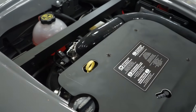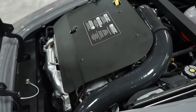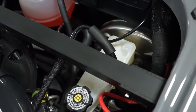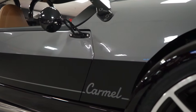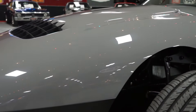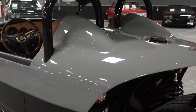Our 2023 Vanderhall Carmel is equipped with a 1.5 liter turbo motor producing 194 horsepower. It has power disc brakes and power steering. There is heat in the vehicle. The color is Jean Grey — a base coat, clear coat paint, which is offset nicely with the black lower portion of the vehicle.